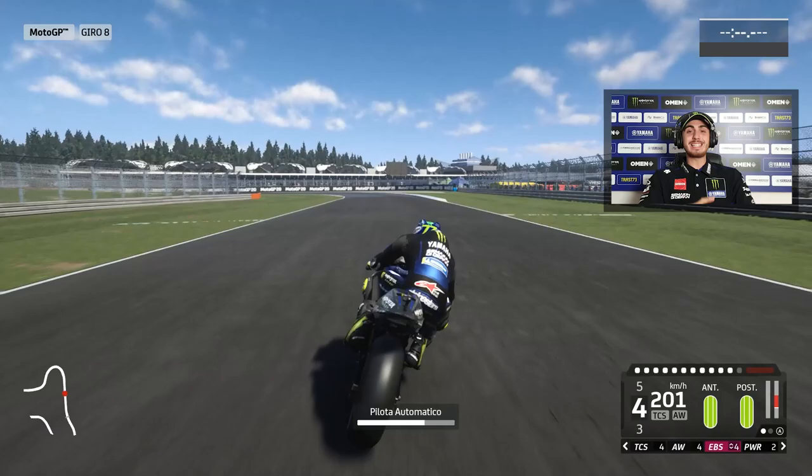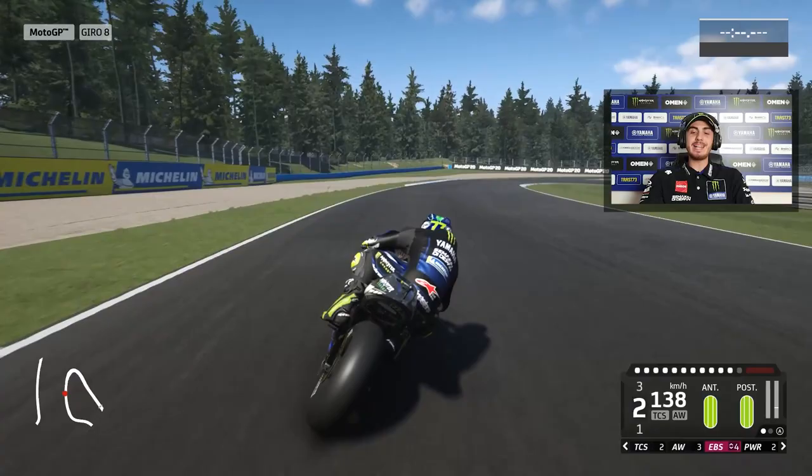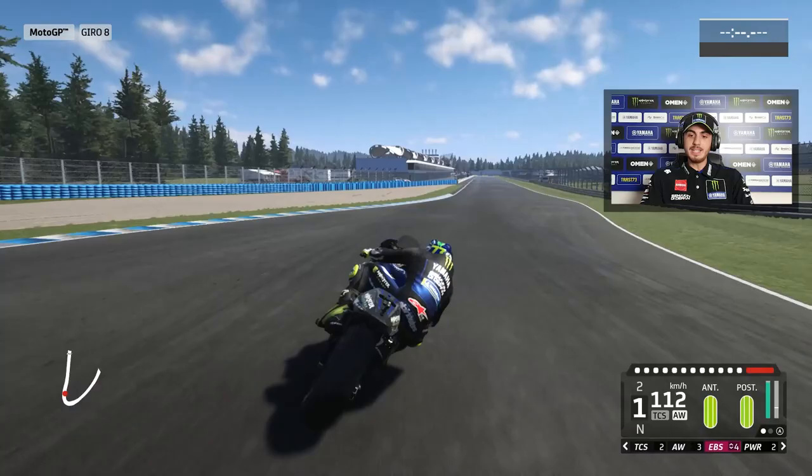We are now in the last sector of the track. On this left and then change of direction on the right. I like this circuit a lot, it's very particular. We have 19 corners, 8 to the right and 8 to the left. There are a lot of changes of direction, so it's very cool.